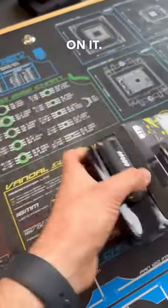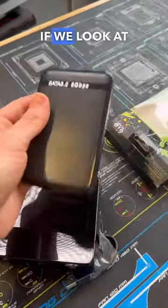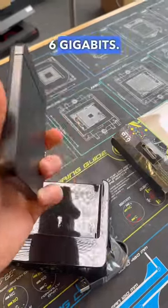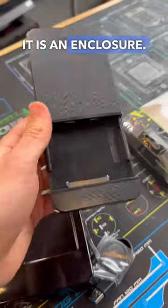Already cut the tape on it. But if we slide this a little out, it's really, really light. If we look at it, it just says SATA 3, six gigabits. It looks kind of like an enclosure. And if we open it up, it is an enclosure.